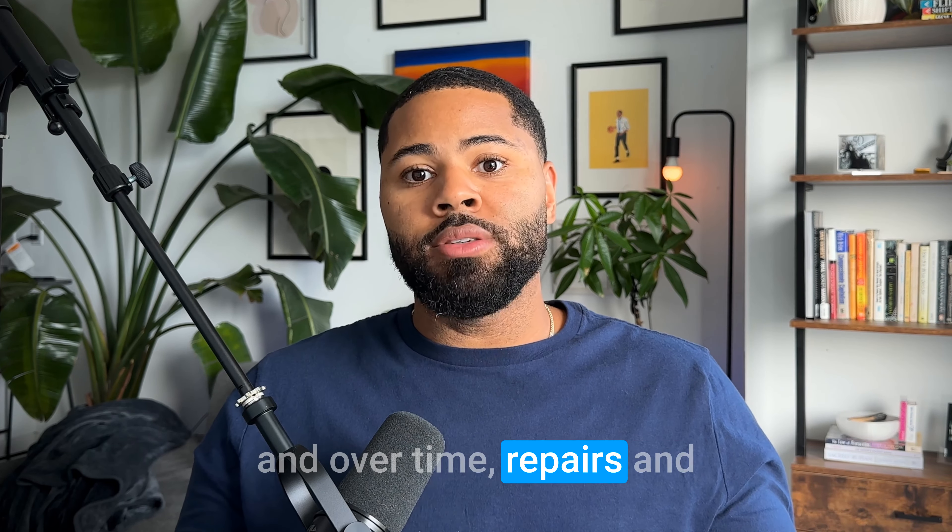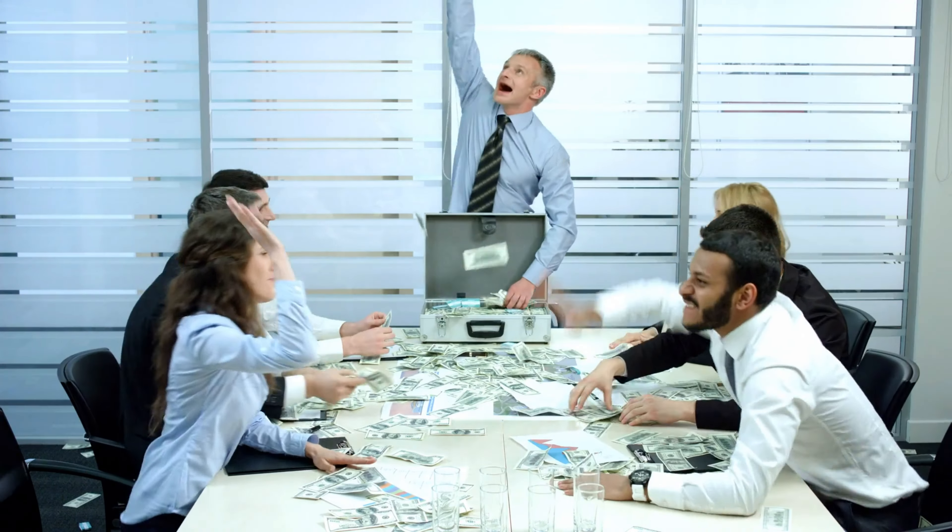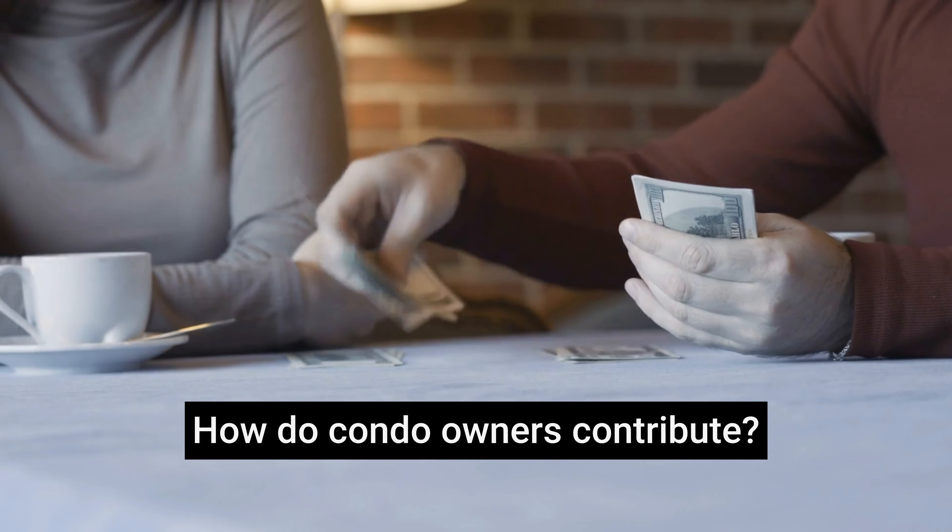Every condo owner and buyer should know about the condo reserve fund, as a portion of their monthly condo fees should be going towards this fund. My name is Anthony. I'm a real estate agent and the creator of Allioo.com. And in this short, straight to the point video, we're going to talk about the basics of condo reserve funds.